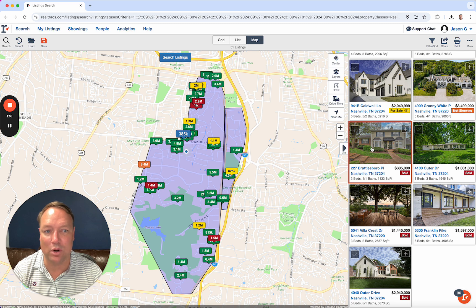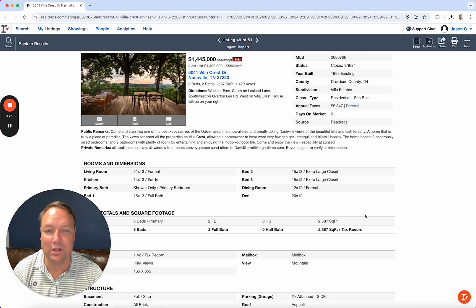This one at $385,000 is over on Battleboro. It's an attached unit, only 1,100 square feet — not typically what we see in Oak Hill.